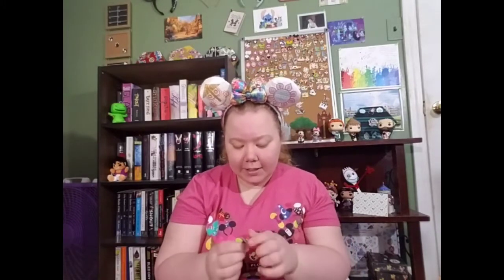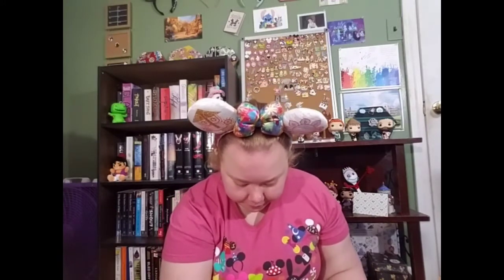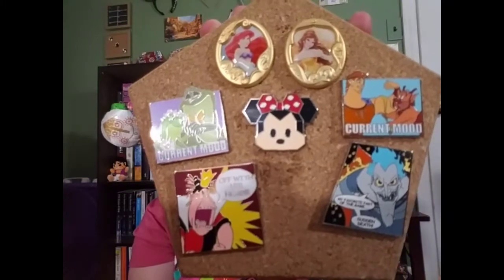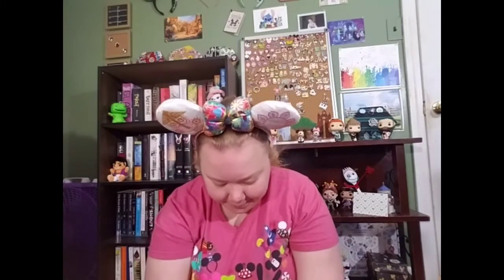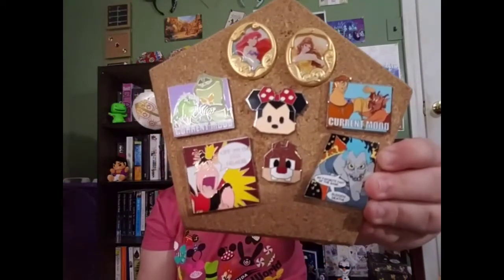The first one is Minnie — and this is actually a lot bigger than I expected! I will keep this one because I do collect Minnie. And the next one... it feels smaller... yes, it is Dale! I'm excited — he's so cute. I do collect Chip and Dale so I will be keeping this one. We're getting some keepers now, guys!